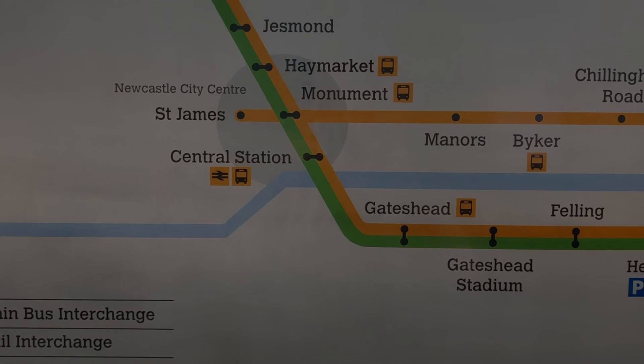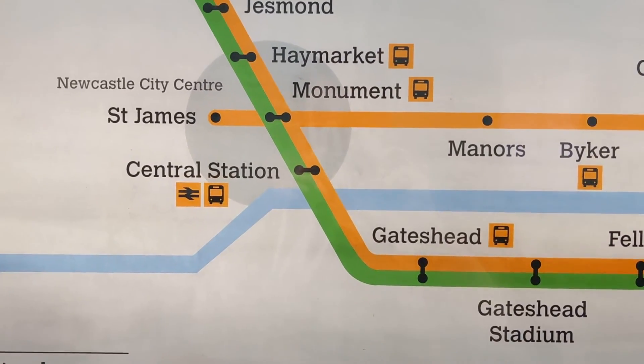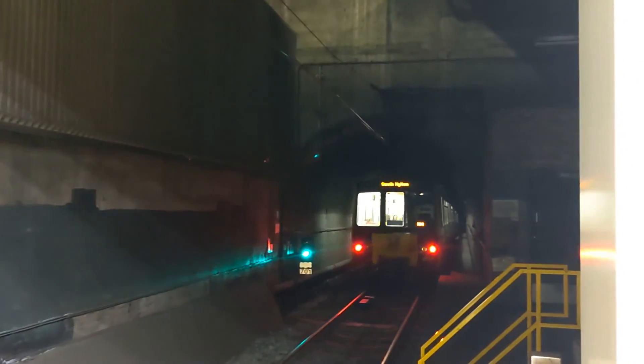It's true. Where the rail tunnels through central Newcastle stations like Monument and Haymarket are the classic, almost circular tube shape, the short stretch of tunnels south of the River Tyne in Gateshead are quite clearly more of an arch.